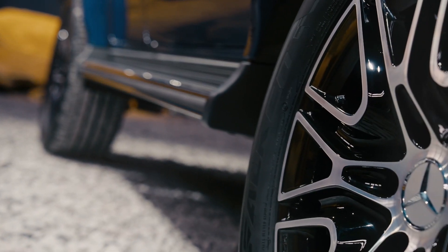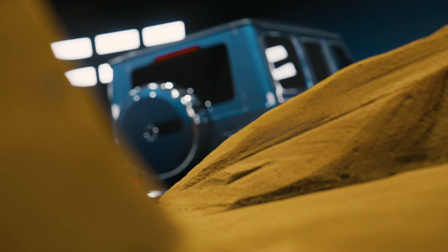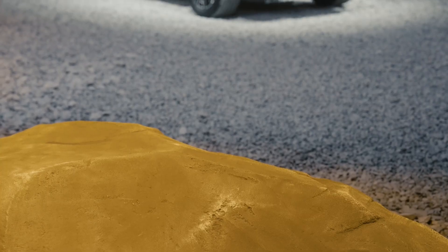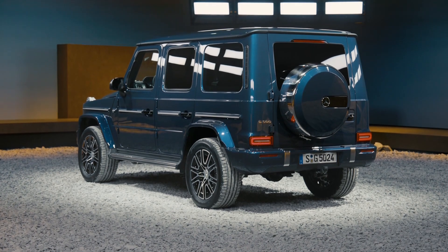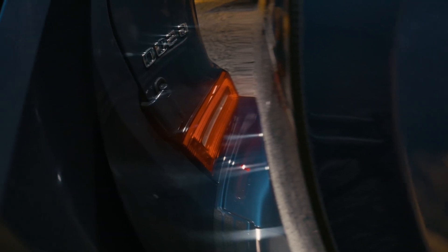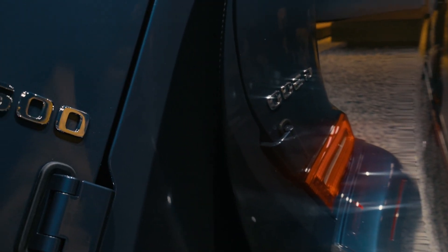Mercedes has added an off-road cockpit function to its MBUX infotainment system to aid off-road driving. The off-road cockpit displays items such as vehicle position, altitude, steering angle, and temperature on the 12.3-inch touchscreen and associated digital instrument cluster, allowing users to personalize the display. The e-transparent hood function borrowed from the EQE and GLC also continues, allowing the driver to see behind the front end of the car using the 360-degree overhead camera.